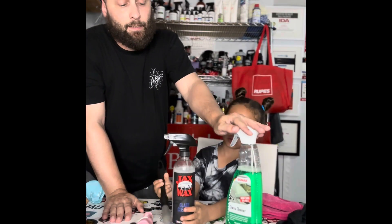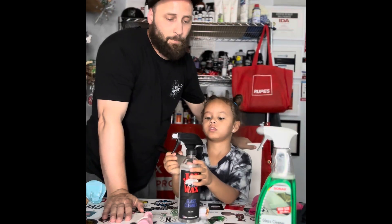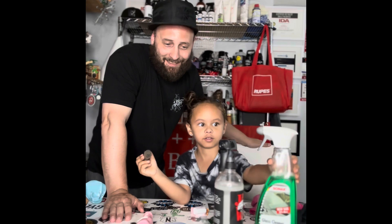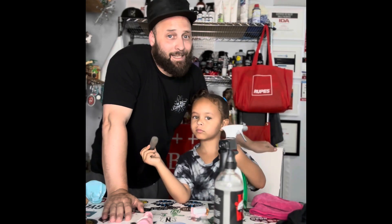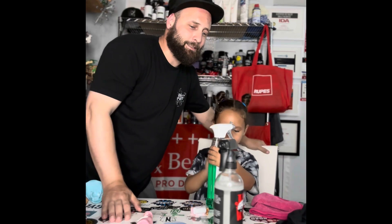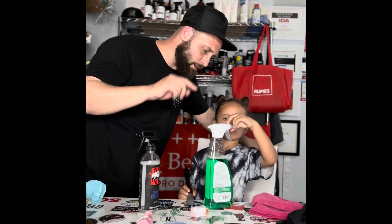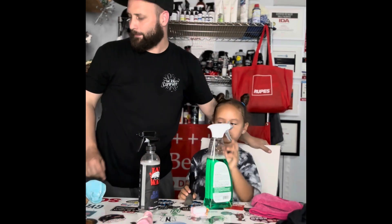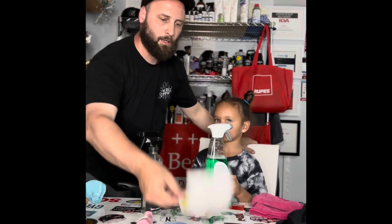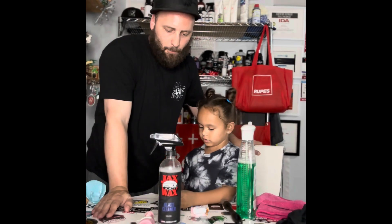As far as cleaning and leaving no streaks or haze, Sonax was by far superior to Jack's Wax glass cleaner. But Mia is the ultimate judge on which is the best glass cleaner. So Mia, do you prefer the Jack's Wax glass cleaner or the Sonax — which one wins the smiley face versus sad face battle?